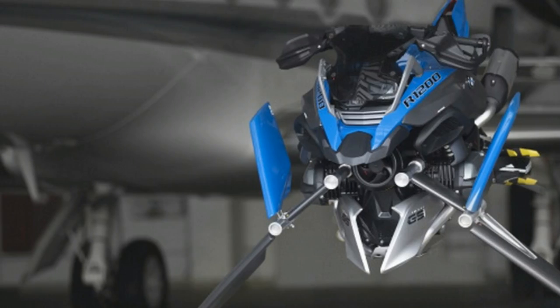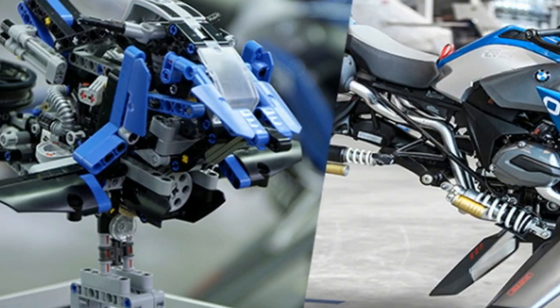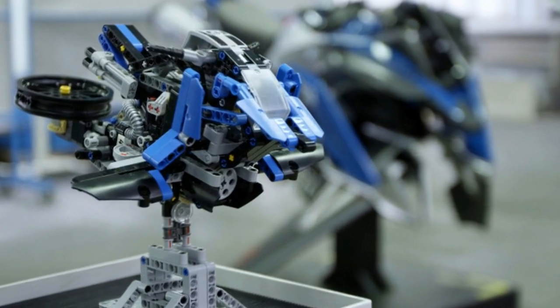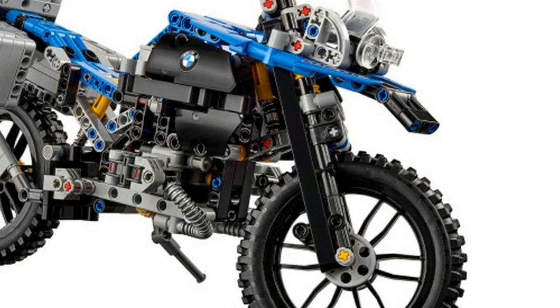Many LEGO kits are what the company calls a two-in-one, where one set of LEGO pieces can be styled into two finished products. For the R1200GS, the second kit was a futuristic flying motorcycle.